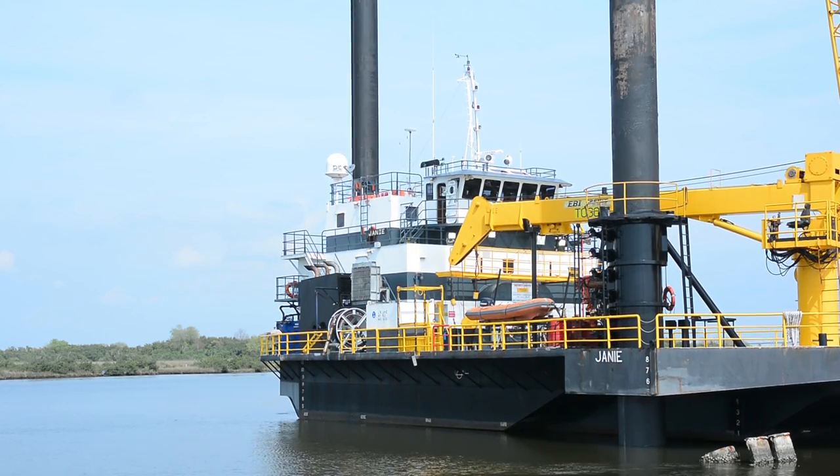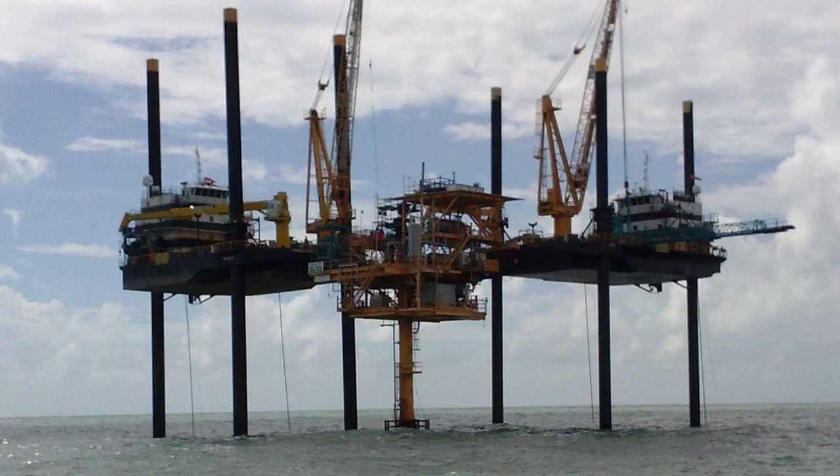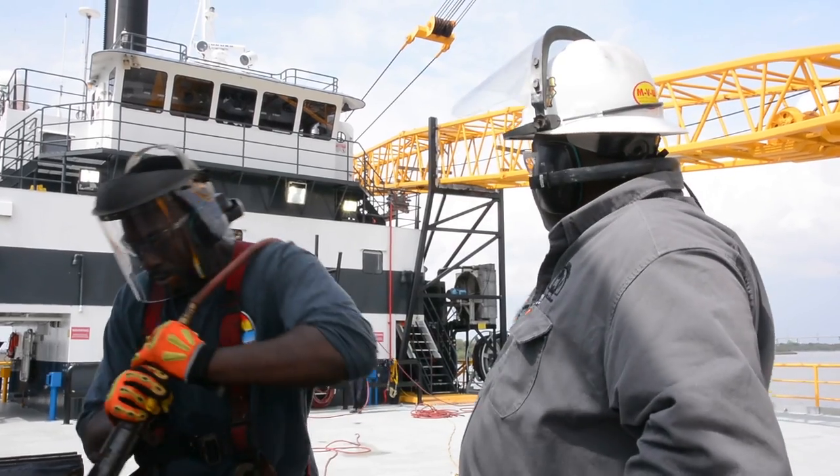Preload is where the boat jacks up the absolute minimum to clear the hull from significant wave heights, fills its holds with water, and allows the boat to settle in the mud for several hours before dumping the water and jacking up to work height. Maintaining a safe work environment is a key objective for the lift boat industry.